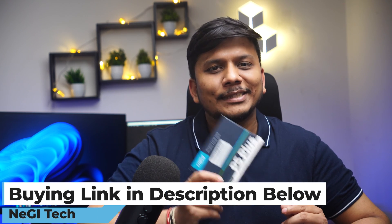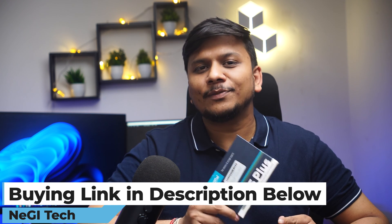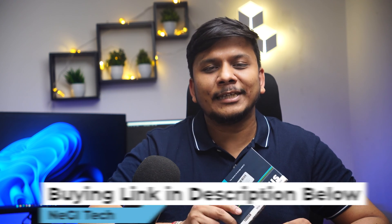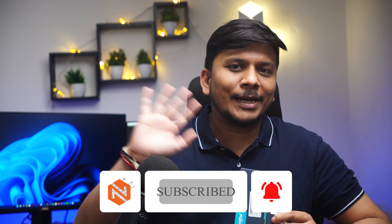That's all from my side in this video. I hope you find this video helpful and informational. If you want any kind of feedback from me, do ask in the comments below, because I am going to use this SSD for my own personal use. If you also want to buy the same SSD, I'm going to provide a buying link in the description of this video where you can check it out on Amazon. I will see you soon in my next video — till then, take care and bye bye.